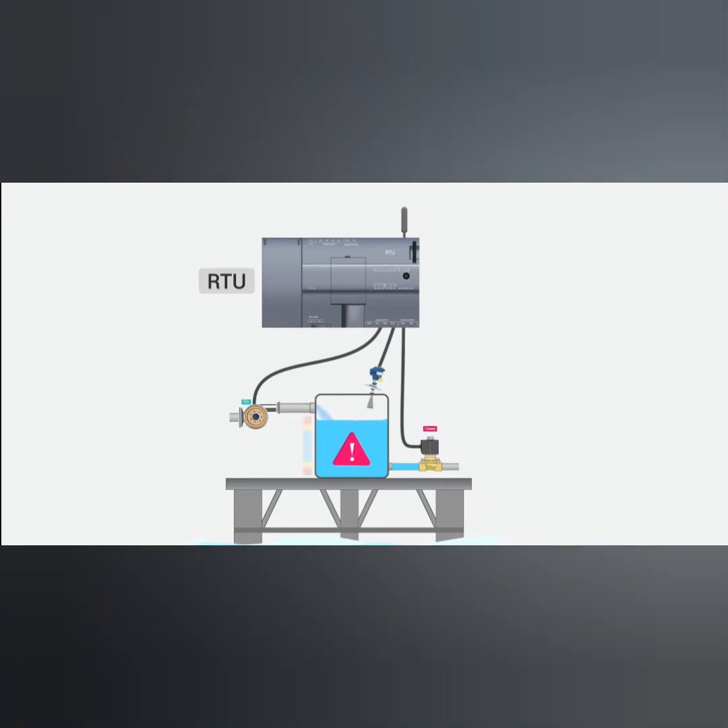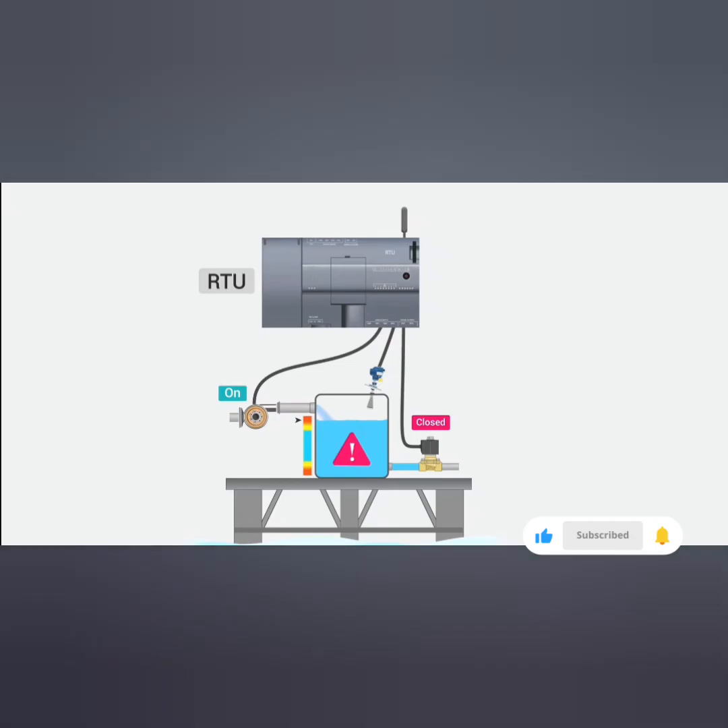The controllers process the data and send control signals to actuators to adjust the process variables accordingly. At the top of the hierarchy, we have a central control station that provides operators with a graphical interface to monitor and control the entire system.